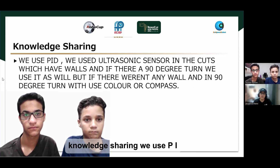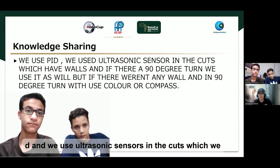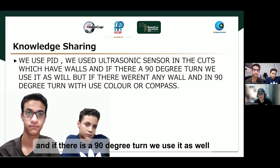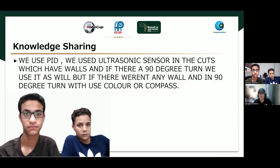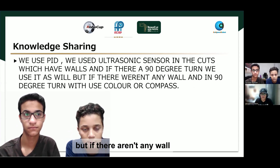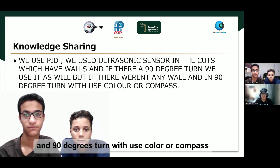Knowledge sharing: We use PID and ultrasonic sensors in sections which have walls, and if there is a 90-degree turn we use ultrasonic as well. But if there aren't any walls and it's a 90-degree turn, we use color sensors or a compass.